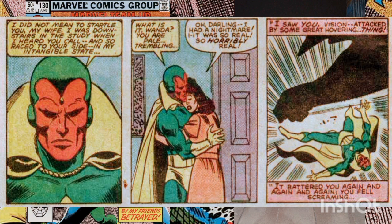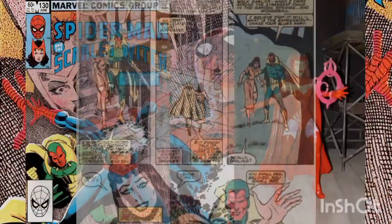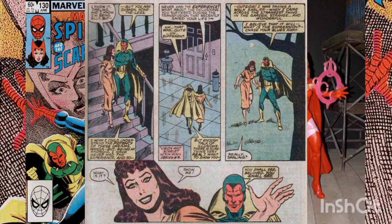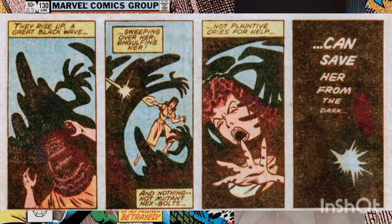She tells him that she had a horrible dream where someone attacked him, and when the attacker stepped out of the shadows, she was shocked to discover that it was herself. The Vision assures her it was only a dream and suggests they go for a walk to ease her mind. However, once outside, Wanda notices the shadows are reaching toward her, and despite her efforts to ward them off with her hex bolts, she is enveloped in darkness.